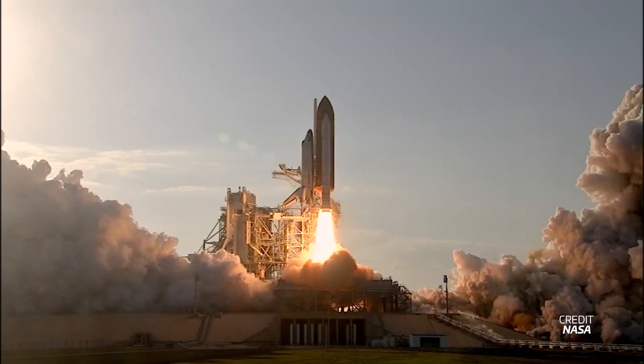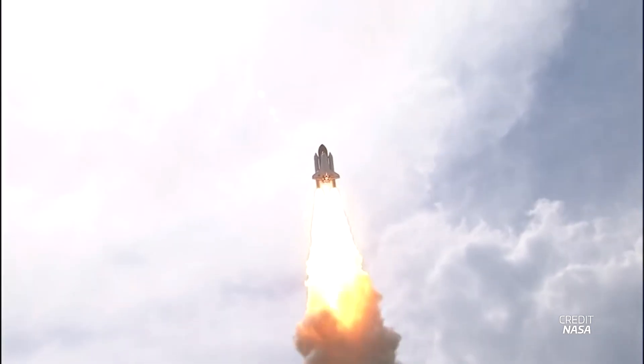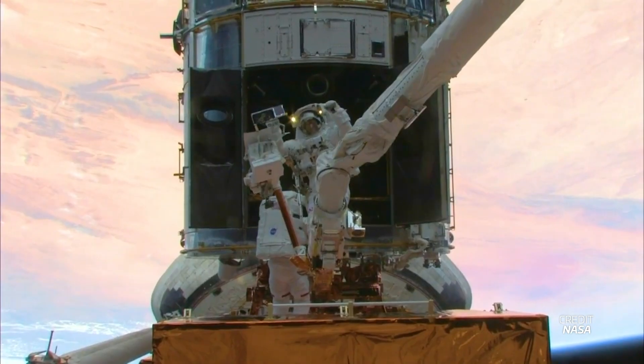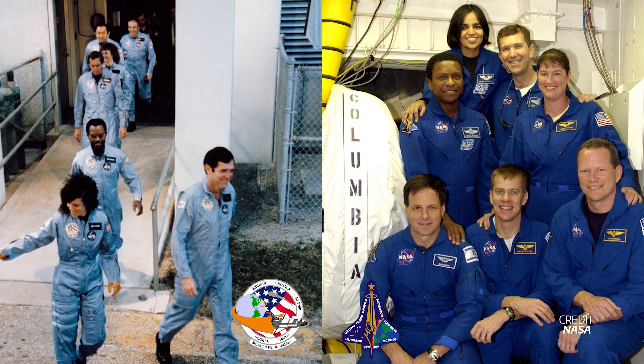The Space Shuttle flew 135 missions over 30 years, from April 1981 to July 2011. The program had many great moments, but also some really awful ones. The shuttle was a very complex system, and many things had to go right in order for the orbiter to fly safely. Besides the STS-51L and STS-107 disasters, there were several close calls that could have ended in tragedy.